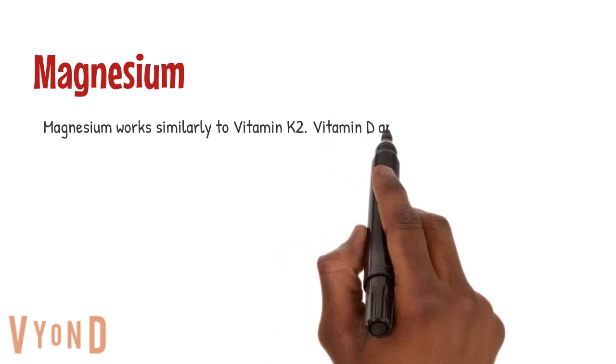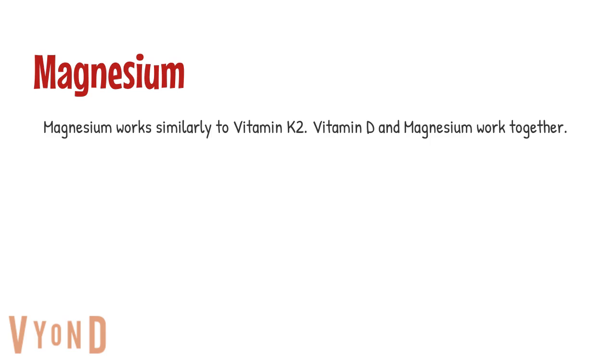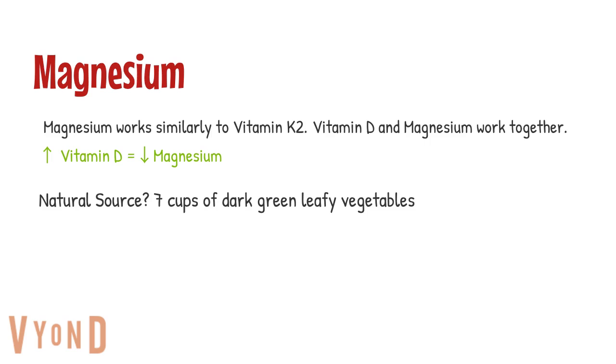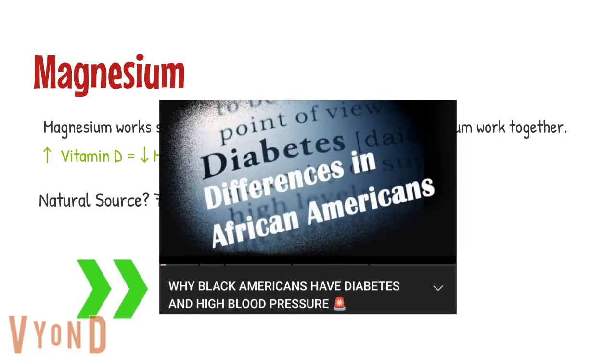Let's talk about magnesium. It works similarly to K2 in that it also keeps calcium from depositing in your soft tissues, kidneys, and joints, and works together with vitamin D. Since we are increasing our vitamin D intake, we could potentially be depleting our magnesium stores, so we need to make sure we're getting enough through diet or supplementation. Consuming at least seven cups of dark green leafy vegetables per day would help, as they are very rich in magnesium — certain nuts are as well. I'd suggest watching the video I made on Black Americans, diabetes, and high blood pressure for more detail on getting seven cups of vegetables per day.